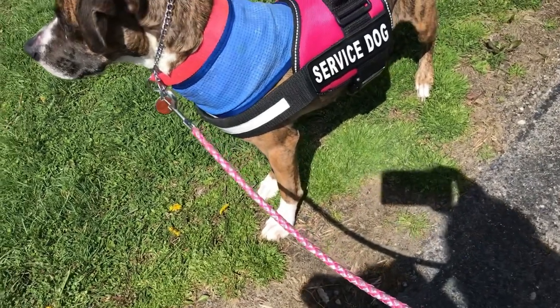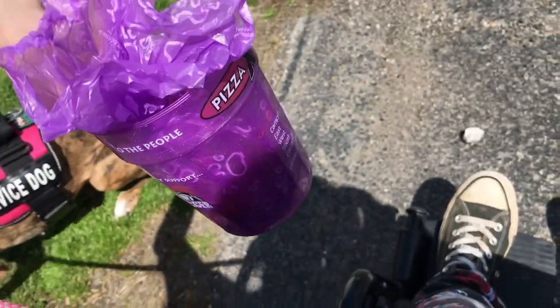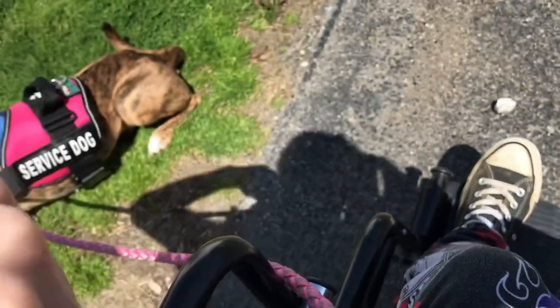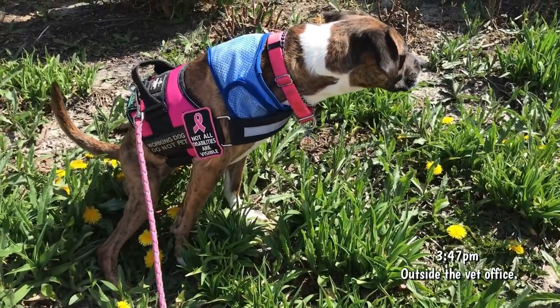She gave us a generous stool sample, so I think the vets will be happy with that. Oh, good girl.